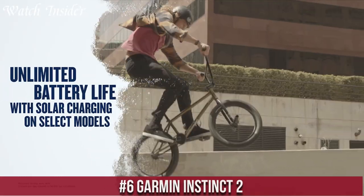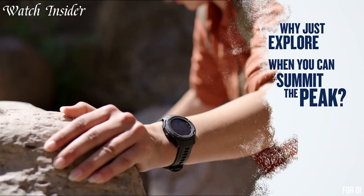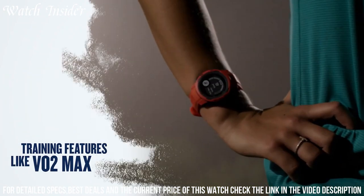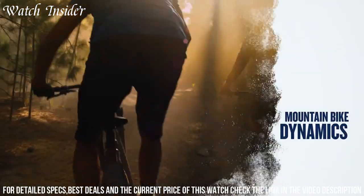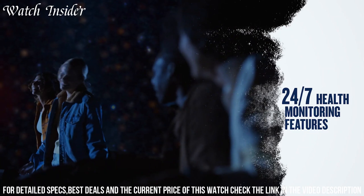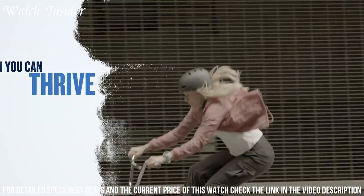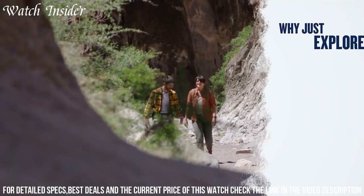Number 6: Garmin Instinct 2 — a rugged and durable GPS smartwatch designed for outdoor adventures. It features a 1.4-inch display with a resolution of 280x280 pixels and a rugged fiber-reinforced polymer case. The watch is water-resistant up to 100 meters and has a battery life of up to 18 days in smartwatch mode. The Instinct 2 includes advanced GPS functionality with multiple global navigation satellite systems and has a built-in three-axis compass, barometric altimeter, and thermometer. It also includes sports and activity tracking features such as heart rate monitoring, VO2 max, and fitness age estimates. Other notable features include smartphone notifications, music controls, and Garmin Pay contactless payment.